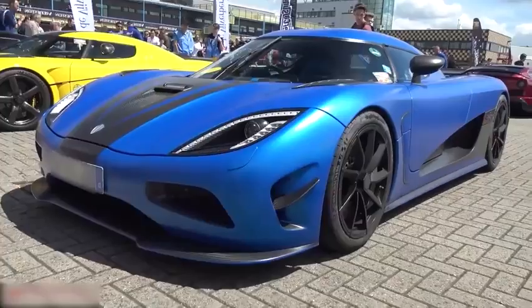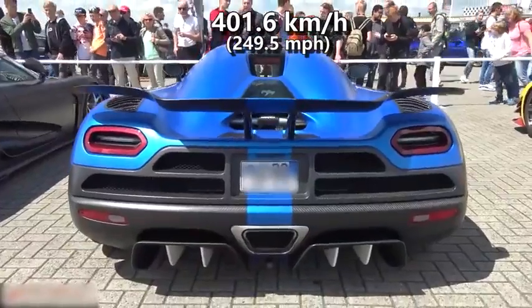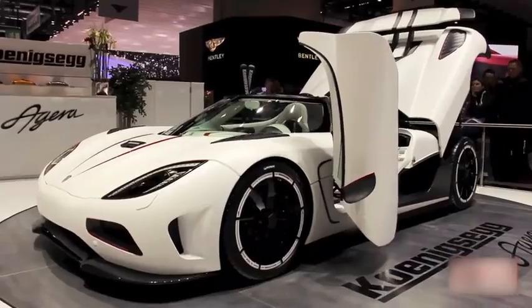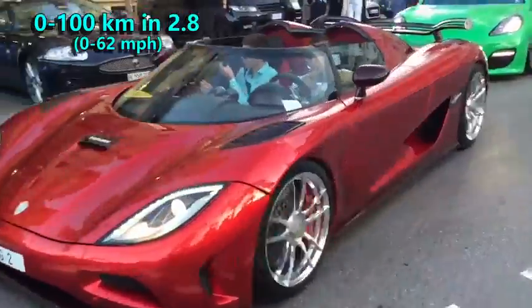Also at the Gran Turismo 2012, Agera hit 401.6 kmph. When it comes to the classic acceleration stat, this beast can go from 0 to 100 in 2.8 seconds. It is priced at 1.6 million dollars.